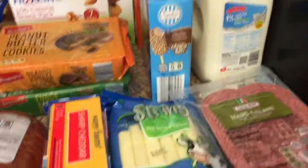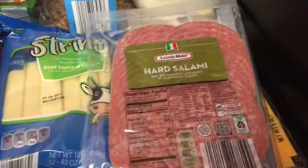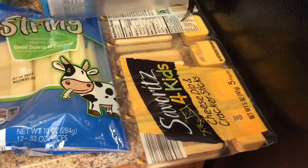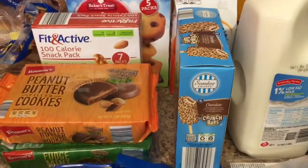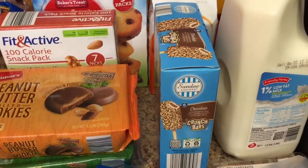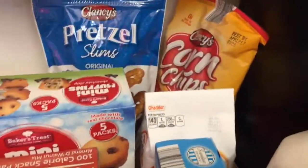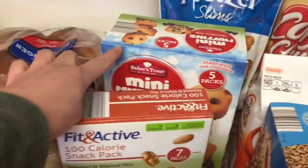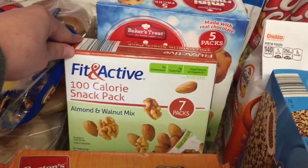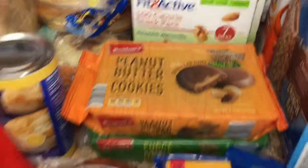We do most of our grocery shopping at Aldi's, so I'll show you what we get from there. Hard salami for lunches and sandwiches, some cheese and cracker breadsticks, a half gallon of one percent milk, some sundae crunch bars for a treat for the weekend, some goldfish crackers, corn chips, pretzel things, mini muffins for school lunches, and an almond and walnut mix which I really like to take on the go.